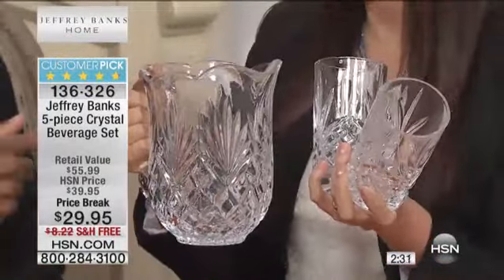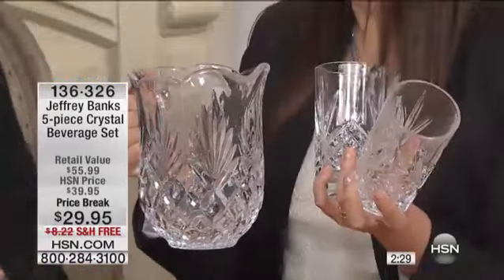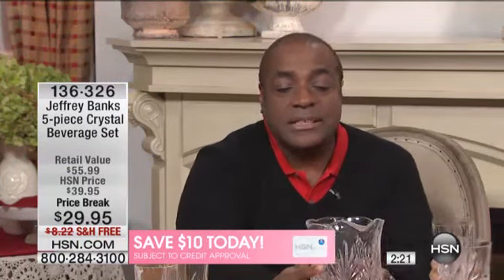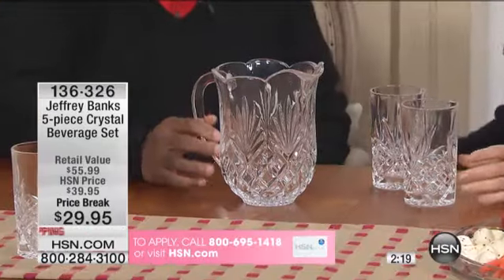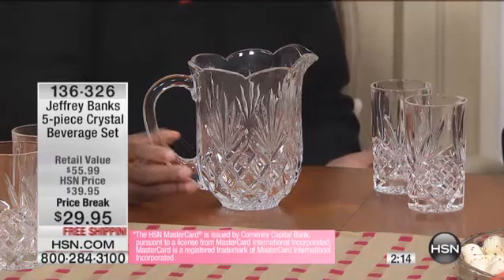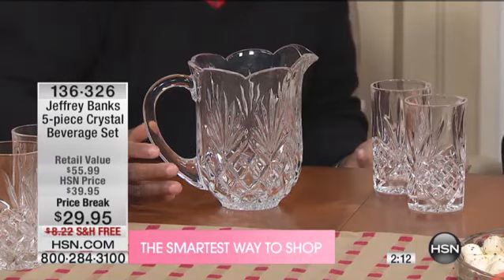Which your doctor says you have to have more of. Putting it in crystal does that, every time. I asked my doctor the other day how much water I should drink — you know what he said? More. Just more. However much you're having, just have more. And at $29.95, you can't afford not to. That's why you should stock up on these.